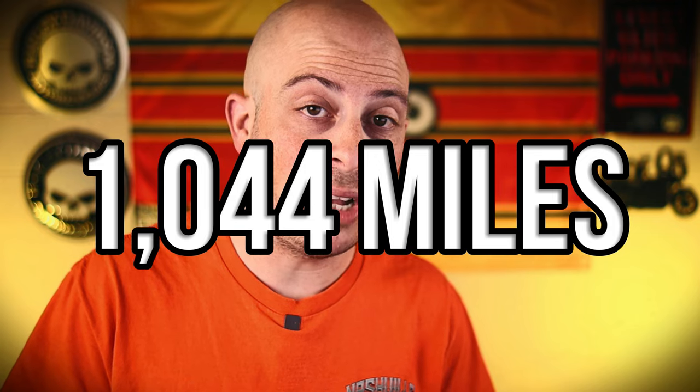Just recently I completed the Saddlesore 1000. I traveled a grueling 1,044 miles in about 17 hours from Ohio to Florida. And let me tell you, it wasn't easy.